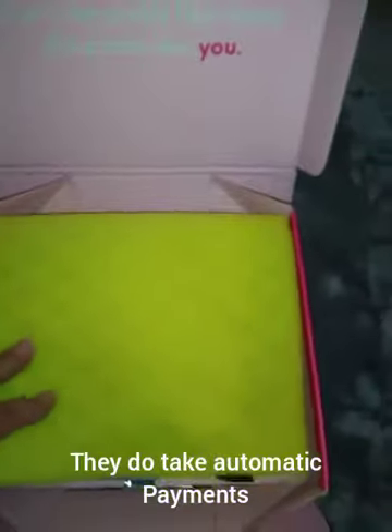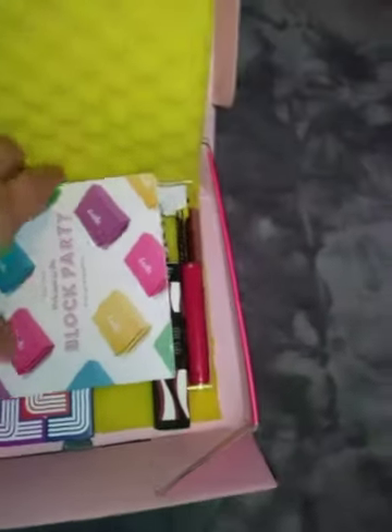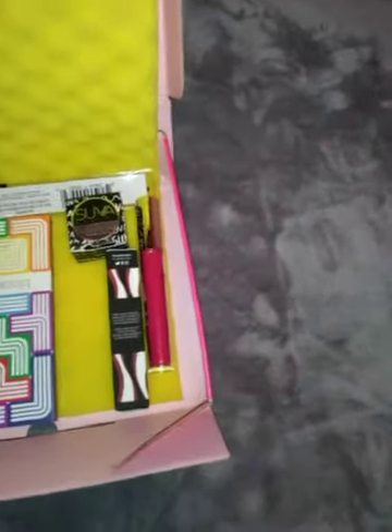Every month you get a box and it always has a little saying in it — 'Don't be pretty like them, be pretty like you.' They pack everything pretty well; I've never had anything be broken. And then inside they have all of your items.